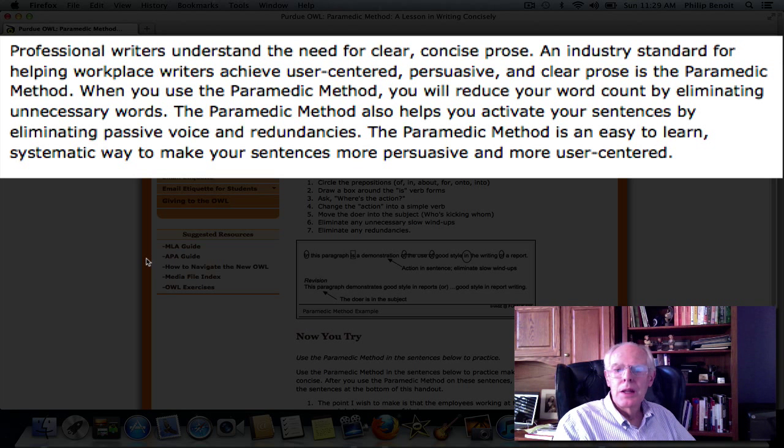The paramedic method also helps you activate your sentences — it makes them more active by eliminating passive voice and redundancies. A redundancy is repeating something over and over again, saying it in different words. That's something we see a lot of in academic writing, all kinds of writing. It fills the space, but it doesn't really improve clarity, and it's wordy.